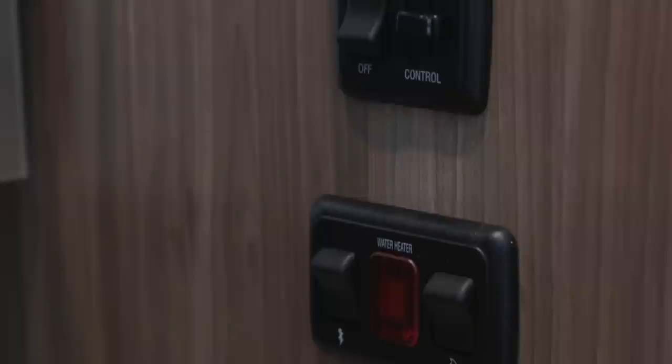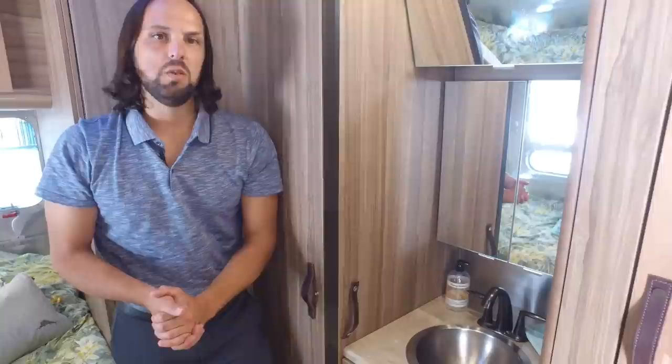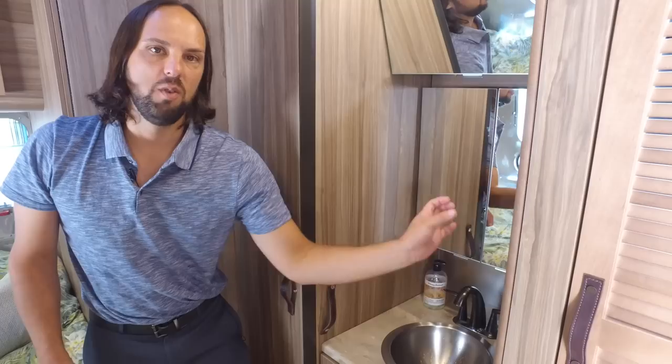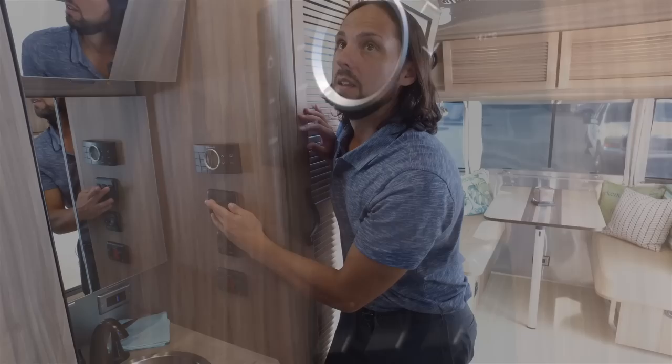Over here on the wall next to the vanity are your water heater controls — you can turn it on electric or gas, choosing which source of power to use. The water heater has a six-gallon tank but gives you nine gallons of continuous hot water flow using a mixer valve that preheats water before it enters the tank, then super heats it inside. You can get approximately nine gallons through this faucet before you run out, and since nobody runs it at full hot at 130 degrees, mixing in cold water extends that significantly.